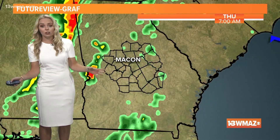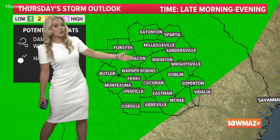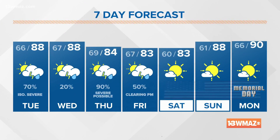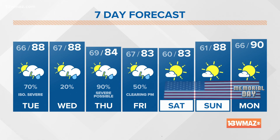Wednesday looks drier — in fact, it's the drier day. But notice Thursday: more widespread rain out ahead of a cold front that could bring us the chance for severe weather on Thursday. The Storm Prediction Center is already highlighting us in a risk, and we'll fine-tune that timing as we head closer to the day — for now we'll say late morning into the evening hours. Friday will continue that chance for rain, but clearing hopefully in time for all those graduations Friday night. Then we're dry through Memorial Day weekend.